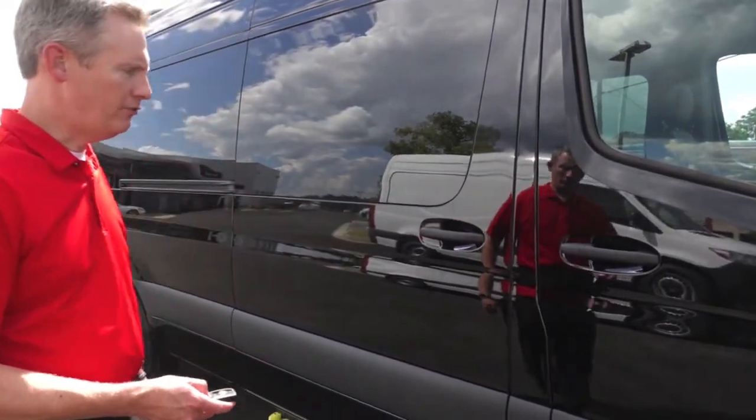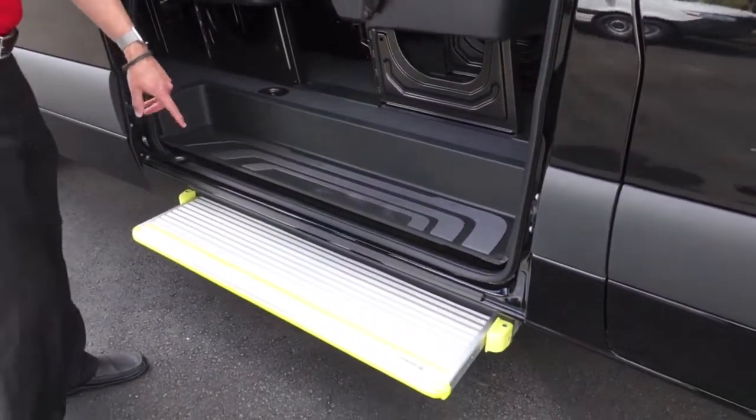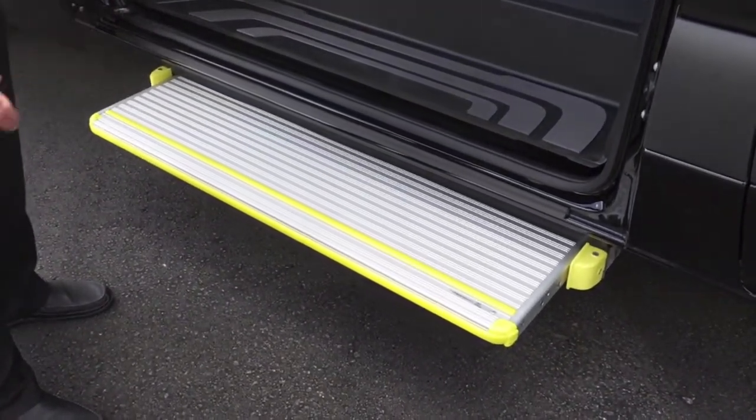You can open this van up — it's got a nice electric step that comes out, makes it safe and easy to get in. It's even got a little yellow marker that stands out at night so people don't miss the step. That's a nice little safety feature.